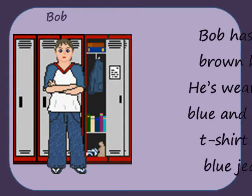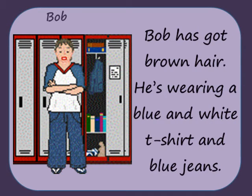Bob has got brown hair. He's wearing a blue and white t-shirt and blue jeans.